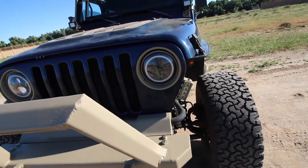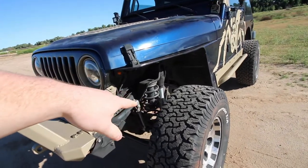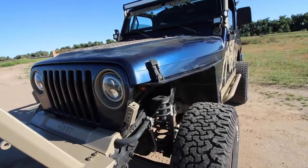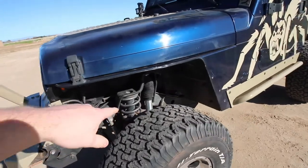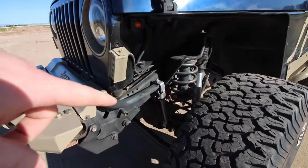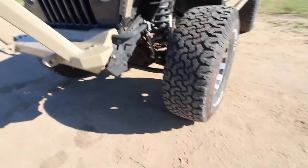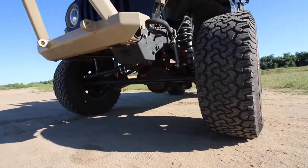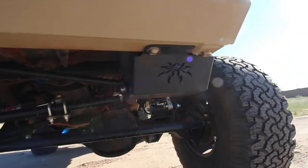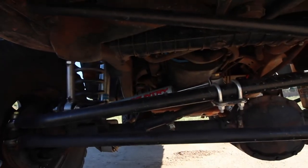Suspension-wise, we're sitting on three-inch Teraflex springs with Bilstein 5100 shocks. We've also got Rubicon Express sway bar disconnects — those are greasable so they're going to last a very long time.